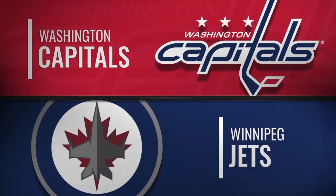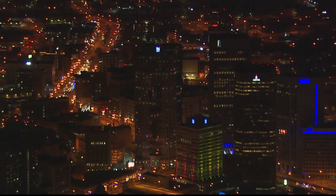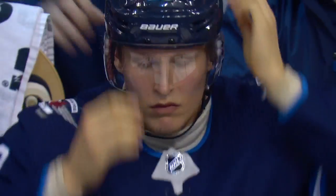It may only be the middle of November, but there are games on the schedule that you circle on the calendar with a big, fat magic marker, and this is one of them. The Stanley Cup champion Capitals roll into Winnipeg to face the Jets.